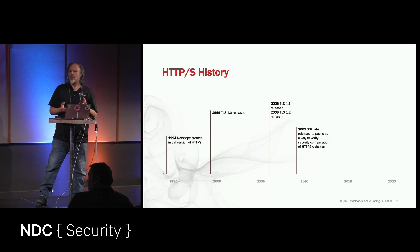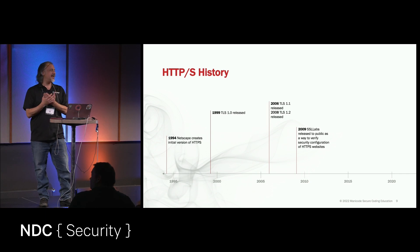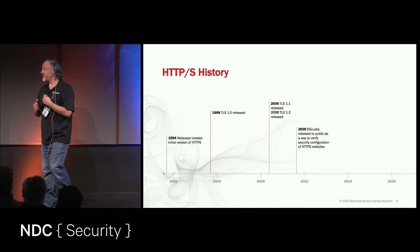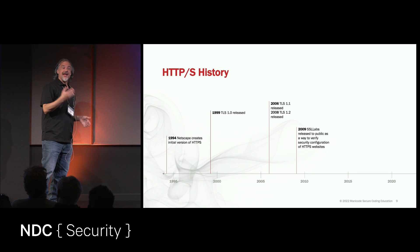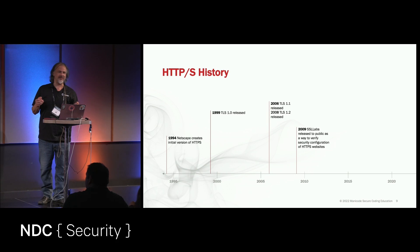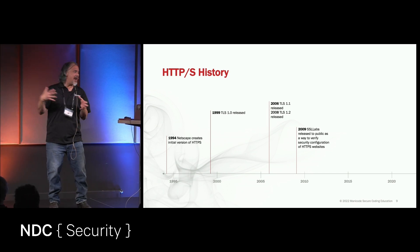SSL Labs was amazing. Why it was so important is that all of a sudden we all had visibility into any website instantly to see how well their TLS was configured. I am an internet troll — I worked hard to be the troll that I am today. So I grabbed the SSL Labs URL for every single security company in our industry, got their grade, and began tweeting it out. I remember Sigital, at the time one of the biggest security companies in our industry, had an F. And the executives of Sigital started tweeting at me, saying Manico's wrong, he doesn't understand this. They went after me hardcore.